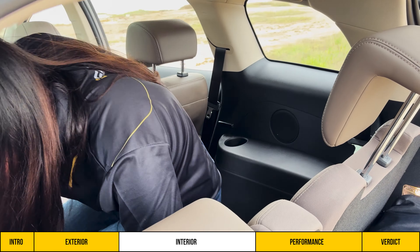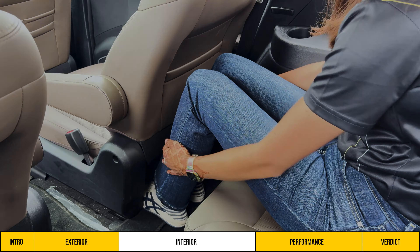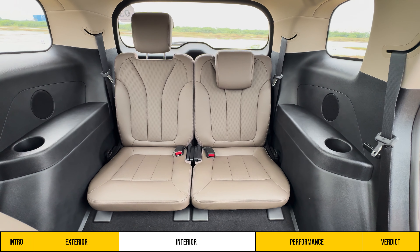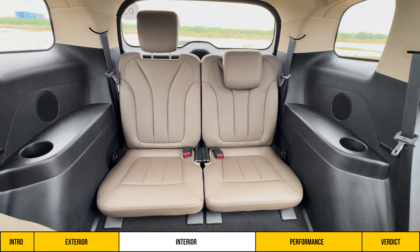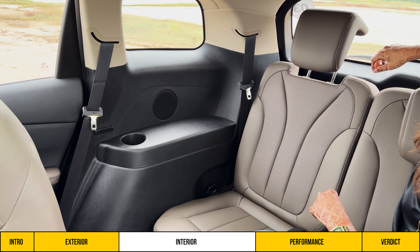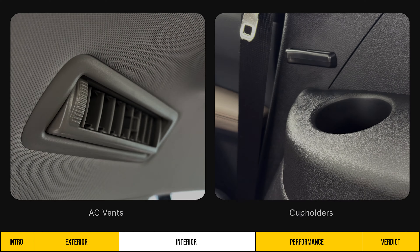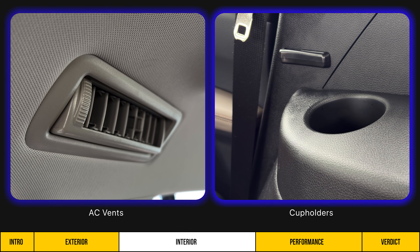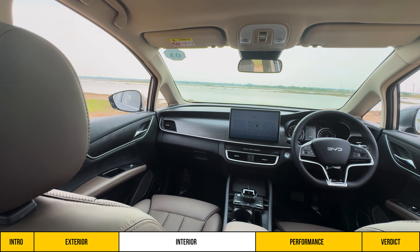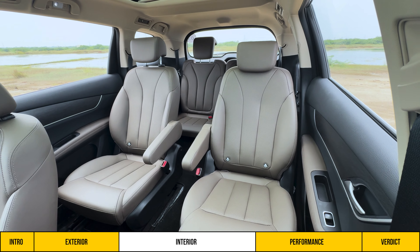For the third row, you access it by sliding the middle-row captain seat forward. The leg room and knee room back here is very limited, though headroom is decent. The seat cushion is satisfactory but the base is also very low. There is a recline option and an adjustable headrest, but these seats are really only suitable for children. For third-row passengers, AC vents and cup holders are the two main features. Overall, the interior design of the E-Max 7 feels clean and practical, but the seats could be more comfortable.